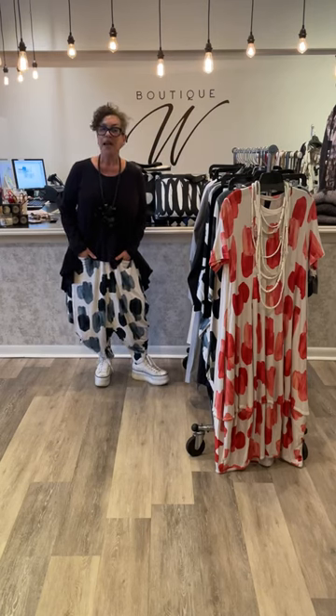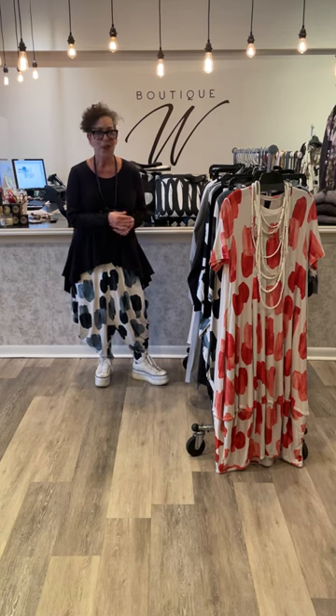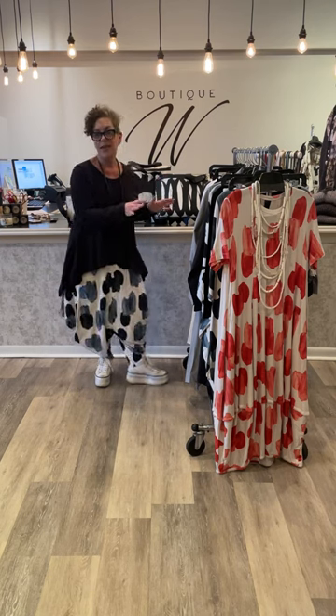Hi guys! Today I am coming to you with a designer that needs no introduction at Boutique W. That man is Kedom Sassoon. We love him, you love him — wait till you see this collection.